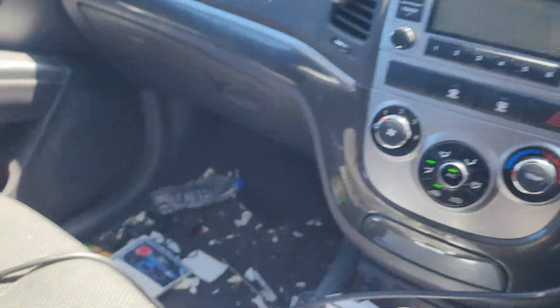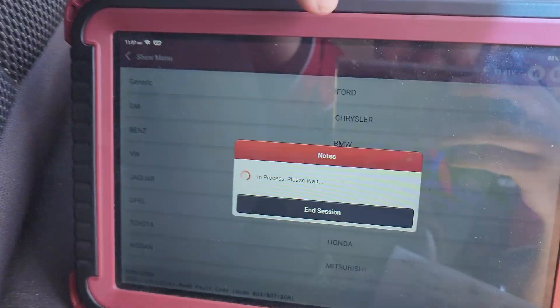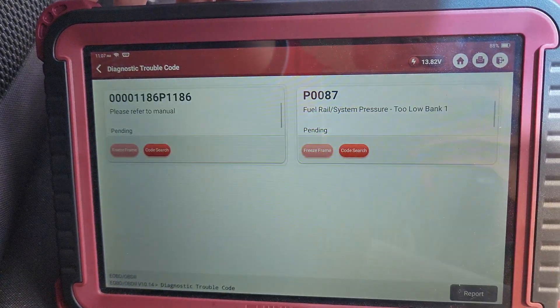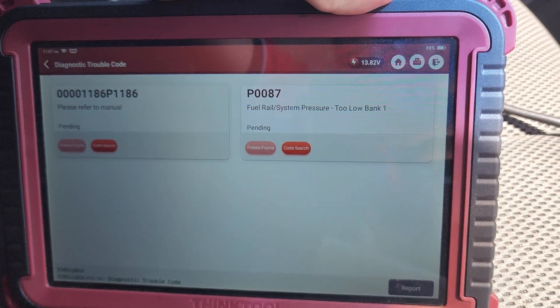I did get it to happen. P0087 - fuel rail system pressure too low, bank 1.